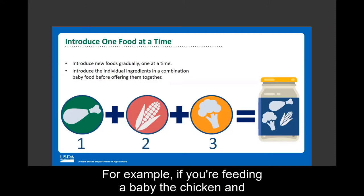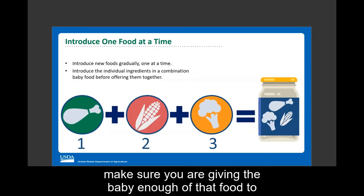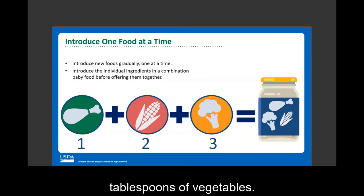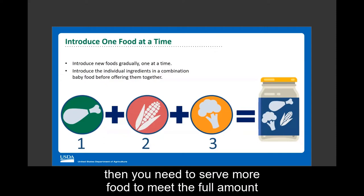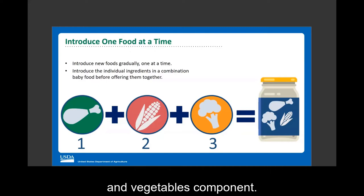Because combination baby foods should be offered only after the infant has been eating that food regularly, when you serve the combination baby food you need to make sure you are serving the full amount of the minimum serving size. For example, if you are feeding a baby chicken and vegetable combination baby food at lunch, you need to give the baby enough to provide four tablespoons of chicken and two tablespoons of vegetables.